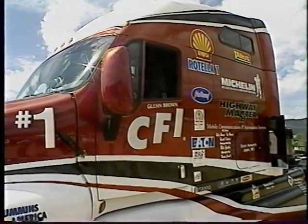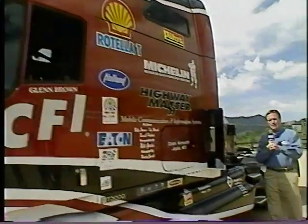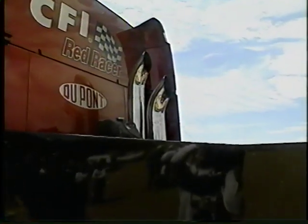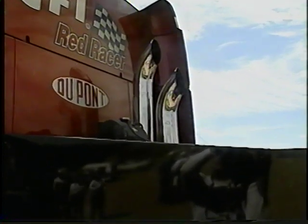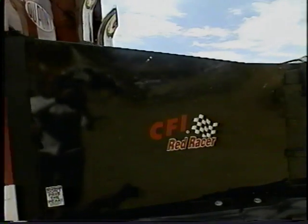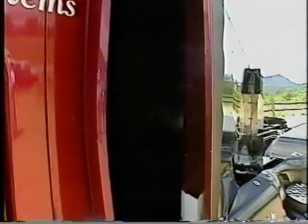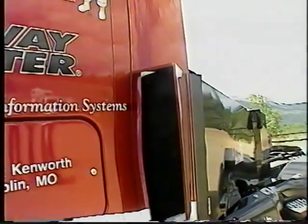One of the biggest crowd reactions last year at the hill climb was provided by Glenn Brown and this CFI Kenworth T2000. But there have been changes from last year's version. The stacks used to come out the side like a traditional truck, but they added more turbo power, which generated more heat, requiring a new exhaust configuration. They also had to get more air to the radiator system, and the solution was huge air scoops on both sides of this big T2000 rig.